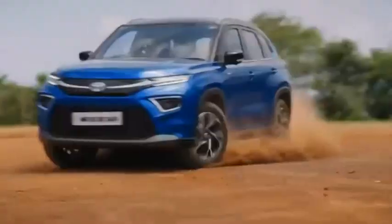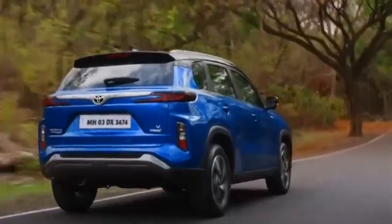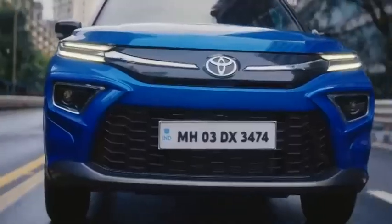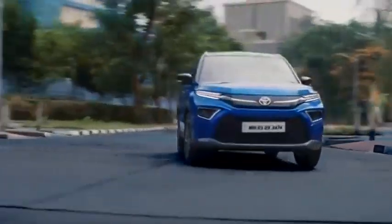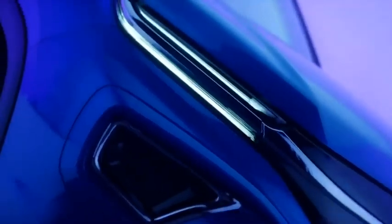With an EV-only drive mode, you can do short distances on electric power alone. However, the final verdict on hybrids and their suitability will also depend on the price premium that a strong hybrid powertrain demands over a regular petrol engine car.